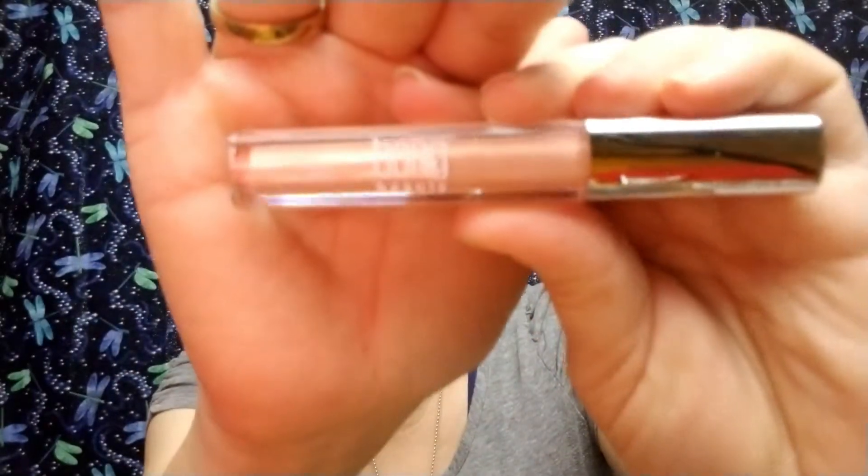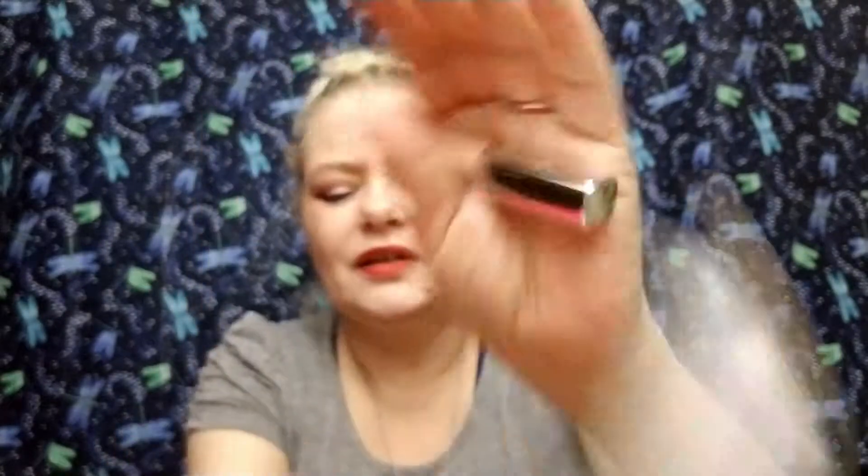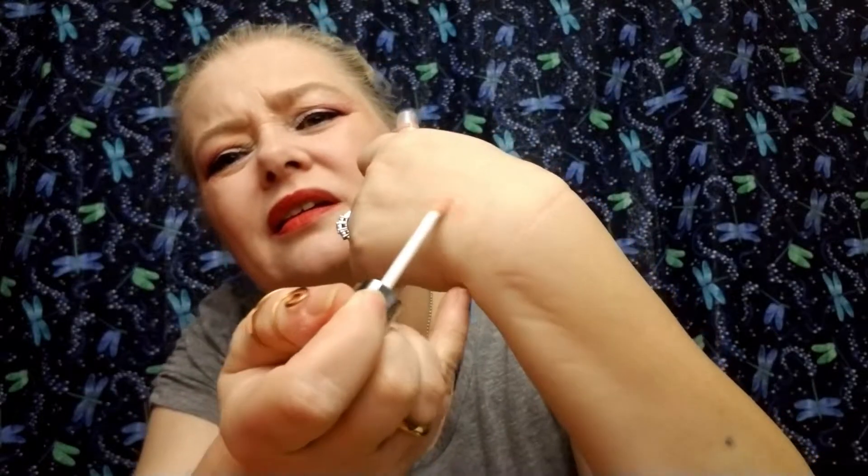This one is called Belly Slipper — it won't come out of the box! The name is Belly Slipper, which is an appropriate name for the color. Let's swatch it and see what's going on. It smells good. Is it a lipstick or a lip gloss? I think it's a crossover — like a lipstick and a gloss all in one.